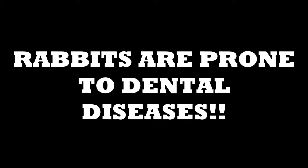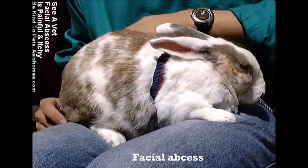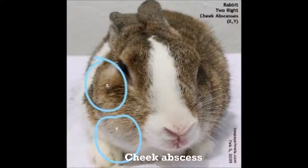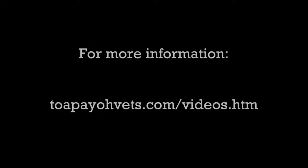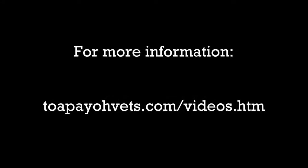Other cases. Rabbits are prone to dental diseases. Such cases include facial abscesses, cheek abscesses, and gangrenous jaw abscesses. To learn more about other dental cases in rabbits, visit the following link.